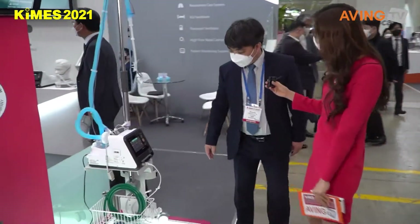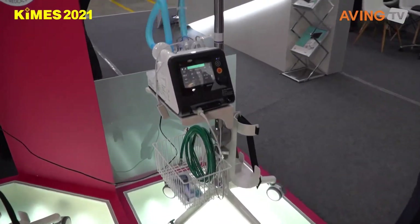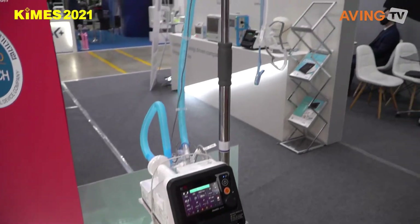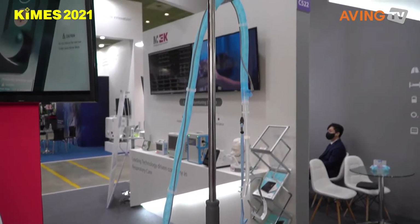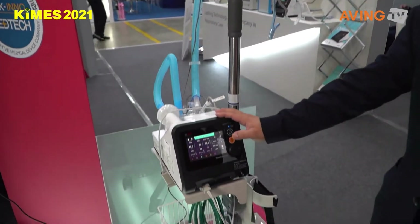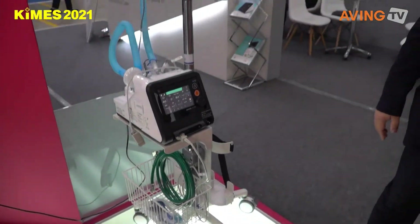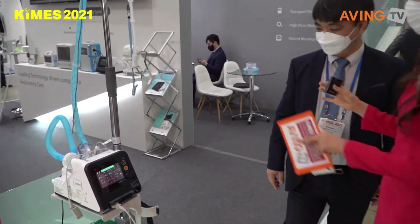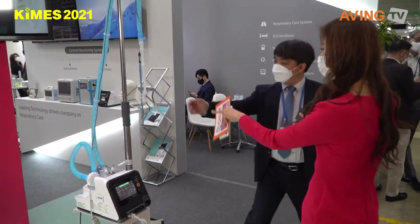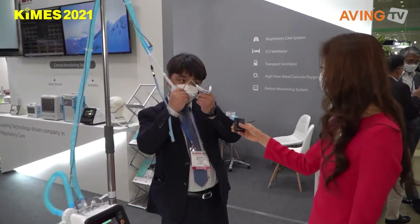This one is different from a ventilator — it's for therapy. This one has a high-flow plus NIV function. I'm not entirely sure what that means exactly, but yes, I'm getting it.